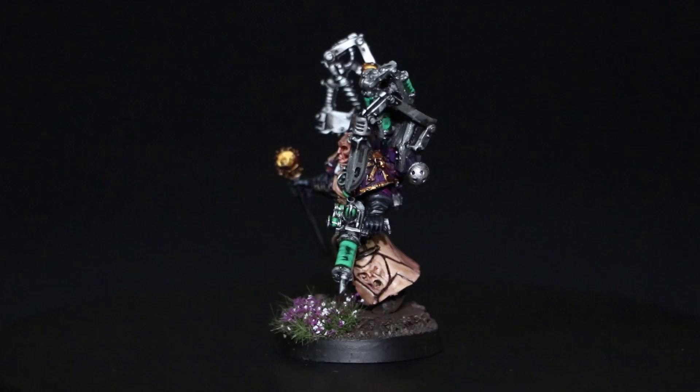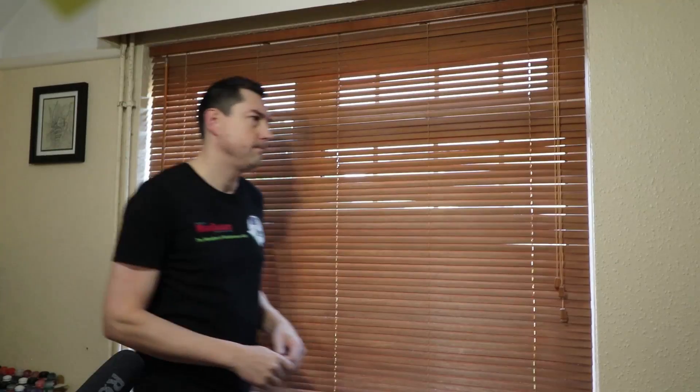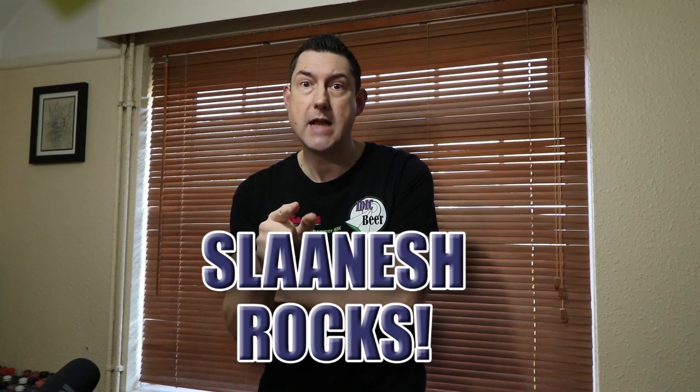I'm going to give you two chances to win this model. First of all, be a subscriber to this channel and then make a comment in the comments box below saying the words 'Slaanesh rocks'. That will give you one entry into the giveaway.